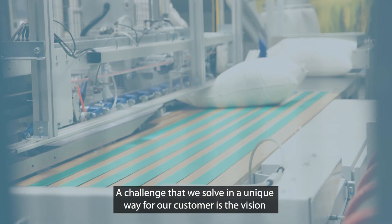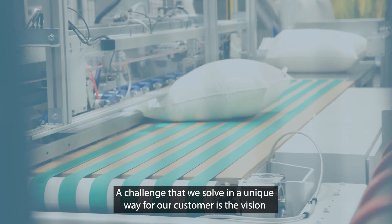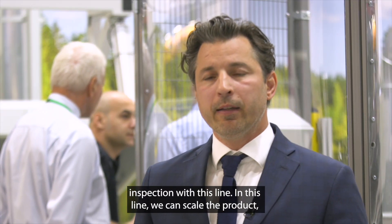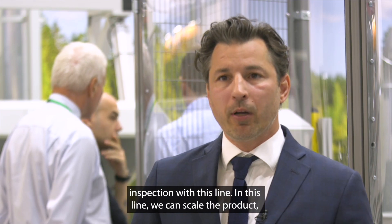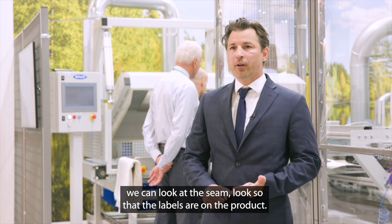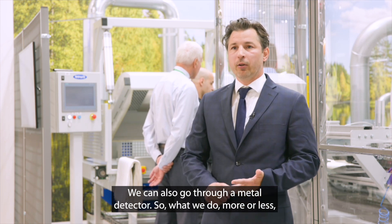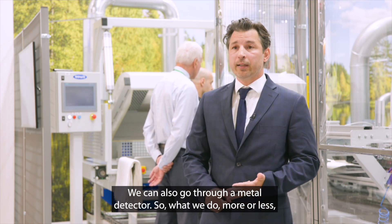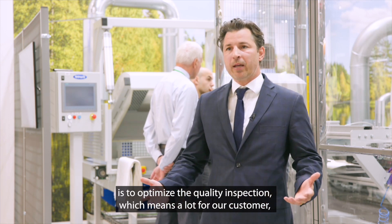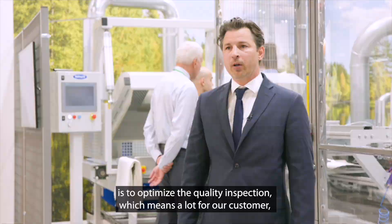One unique challenge that we really solve for our customer is vision inspection with this line. In this line we can scale the product, we can look at the seam, look so that the labels are at the product, we can go through a metal detector. More or less, we optimize the quality inspection, which means a lot for our customer.